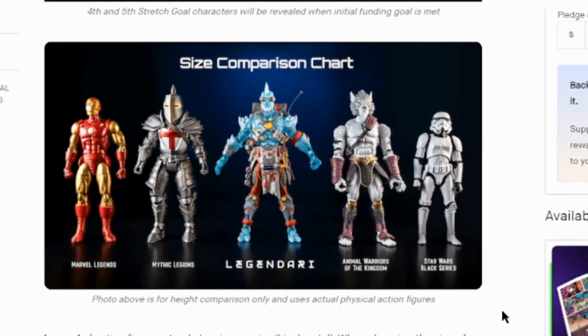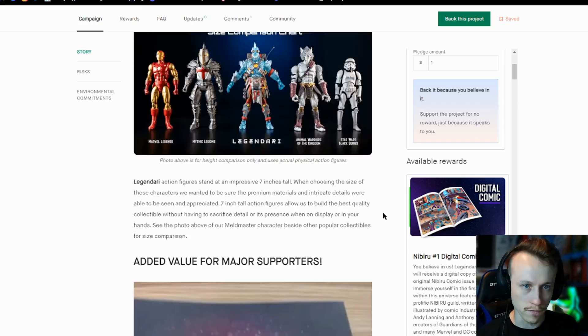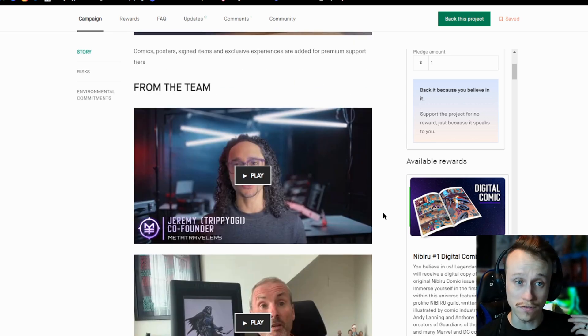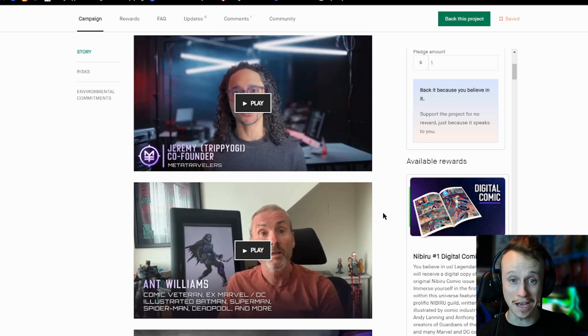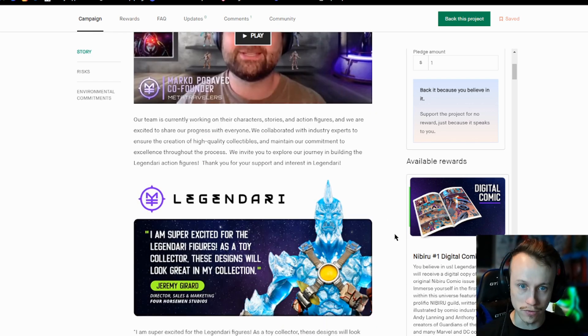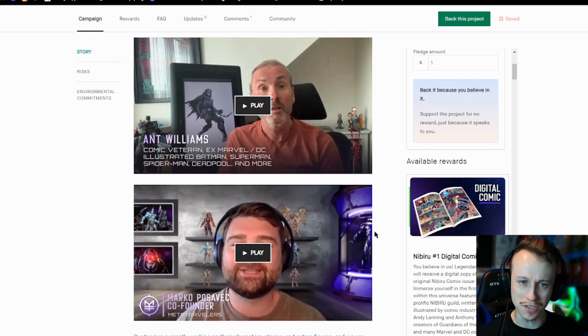They even have a comparison chart here with Mythic Legions, Black Series, and Marvel Legends, just so you can see. And if you scroll to the bottom you can get words from the teams. I have talked to these guys — they're really nice and clearly incredibly passionate about what they're doing. They also said they're feeling pretty confident about getting to that final stretch goal, which is even better.